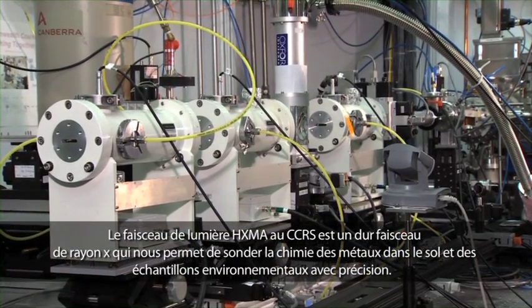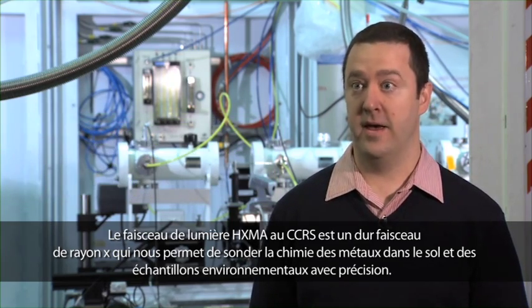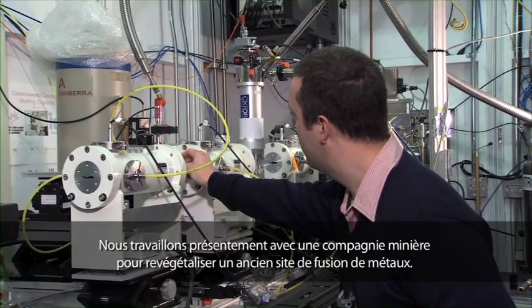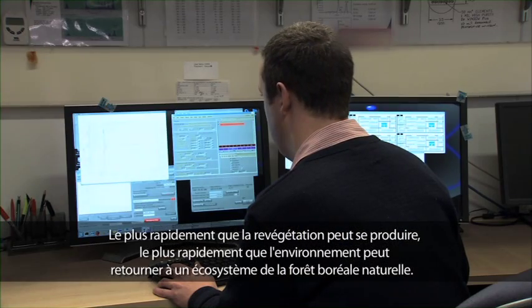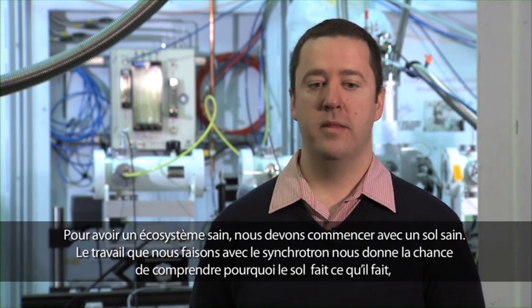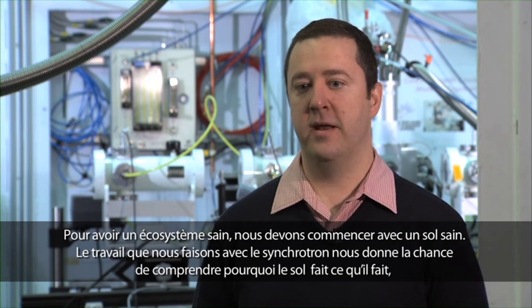The HEXMA beamline here at the Canadian Light Source is a hard X-ray beamline that allows us to probe the chemistry of metals in soil and environmental samples with great detail. We are currently working with a mining company to revegetate a former smelter site. The more rapidly that revegetation can occur, the more quickly the environment can return to a natural boreal forest ecosystem. If you want to have a healthy ecosystem, then you have to have a healthy soil. The work that we do here at the Synchrotron really gives us an opportunity to understand what makes soils do the things that they do and how to better manage them so that the environment will be healthy and sustainable over long periods of time.